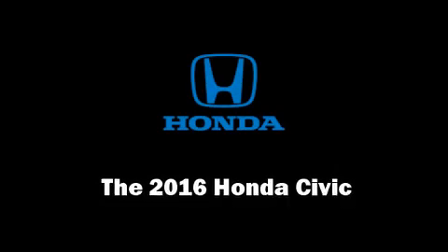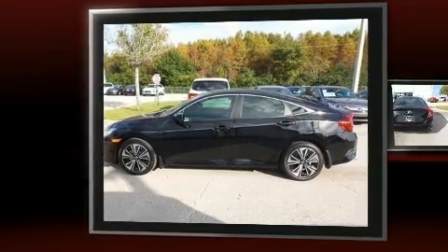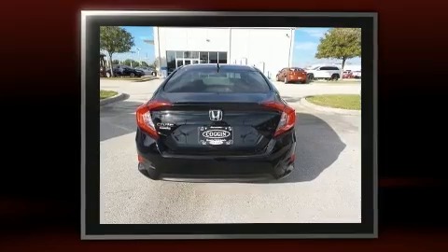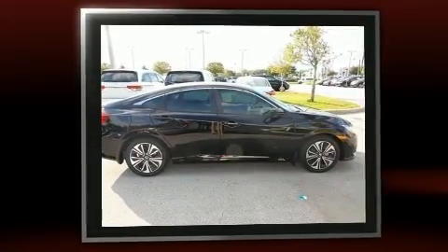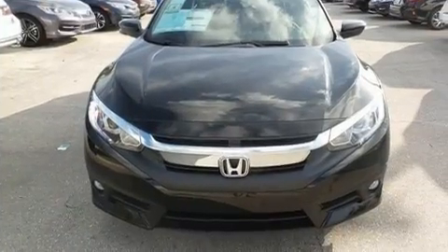Treat yourself to a test drive in the 2016 Honda Civic. This four-door, five-passenger sedan leads among competitors in its segment. It features a front-wheel drive platform, an automatic transmission, and an efficient four-cylinder engine.